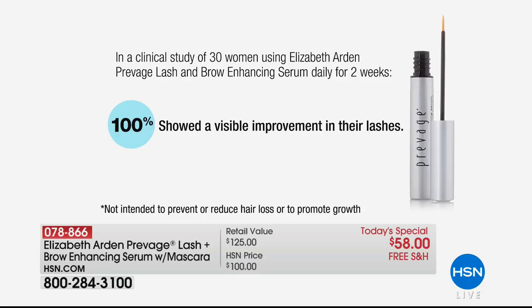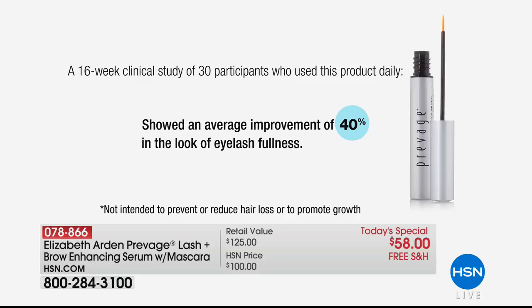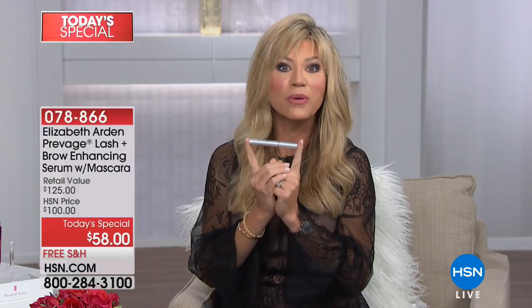It's not just for lashes — it's also for your eyebrows. A 16-week clinical study with 30 people showed a 40% change in eyelash fullness. That's huge. The serum is $100 and at $58 it would be a great deal on its own.